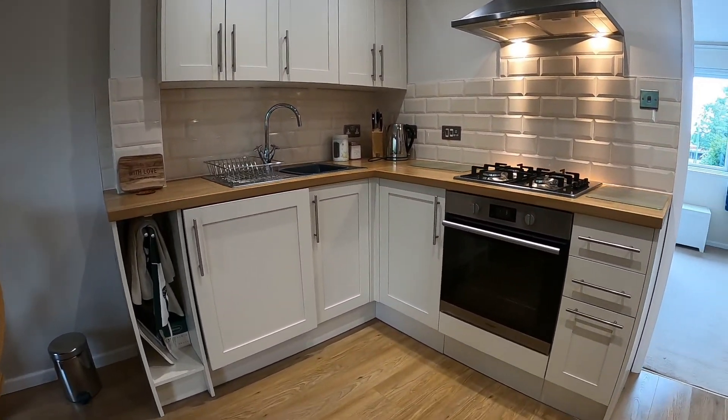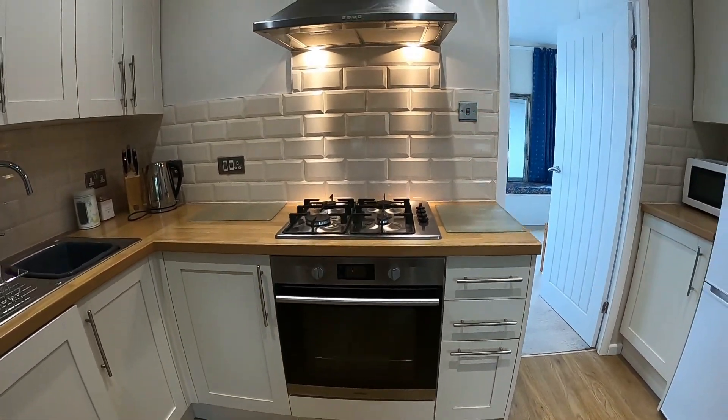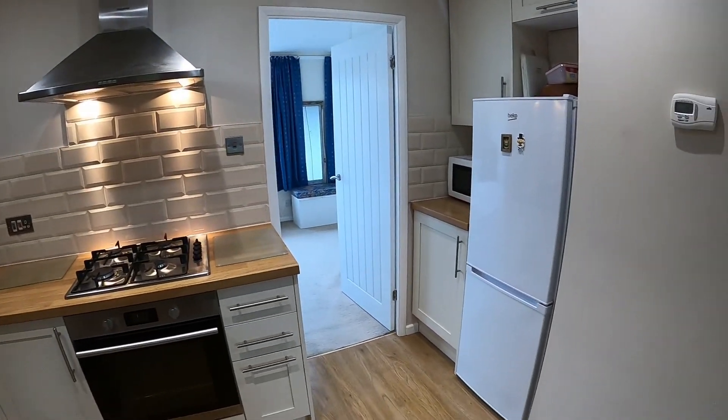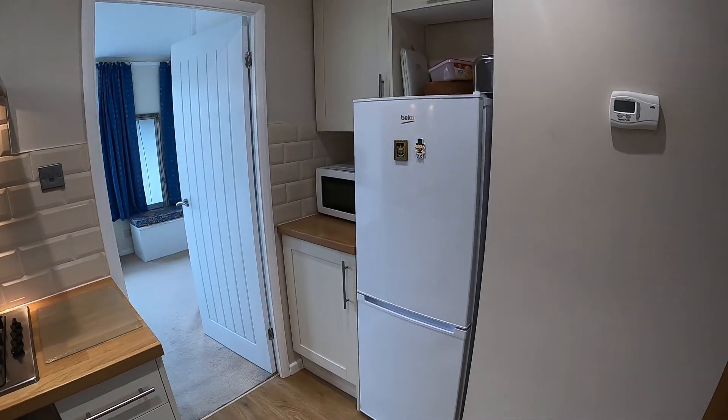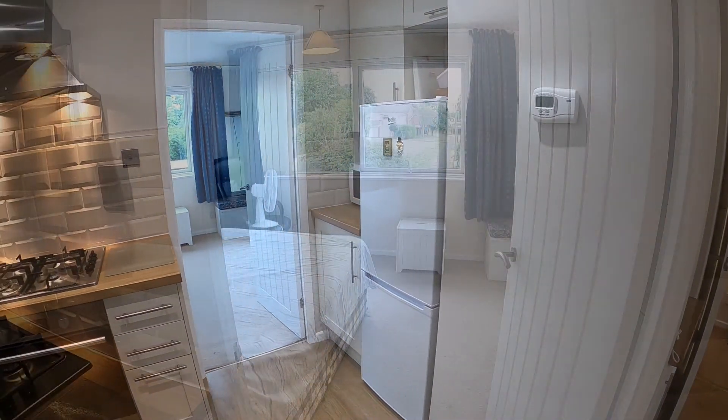There's a lovely range of modern kitchen units, integrated washing machine, electric oven and gas hob. Space there for a larder-style fridge freezer, some further units, and a very handy telephone unit as well.